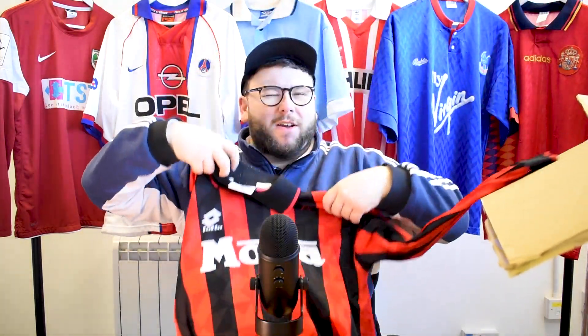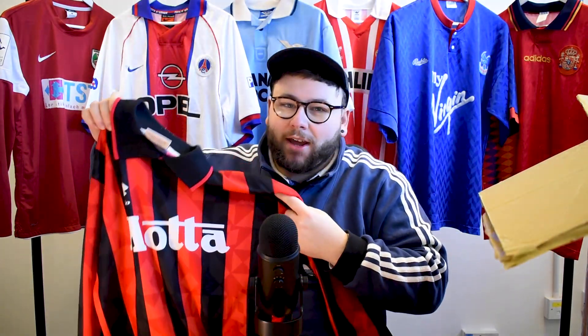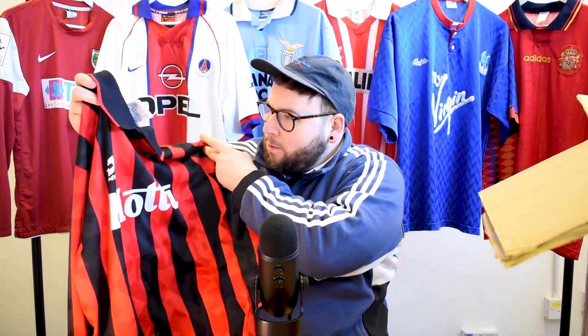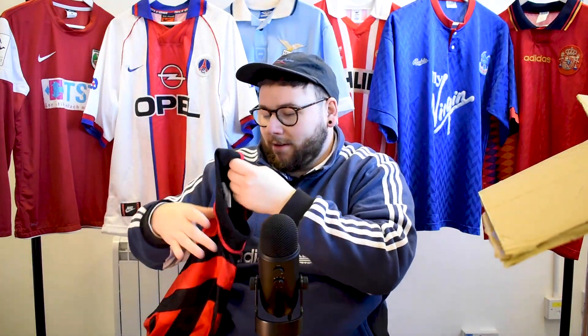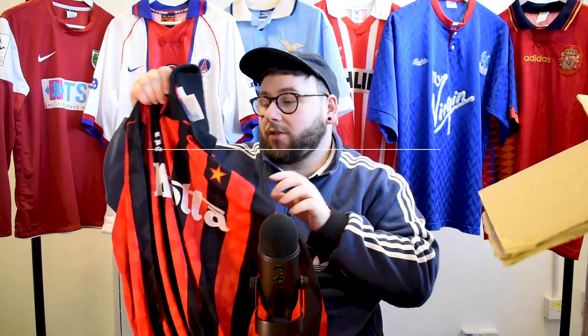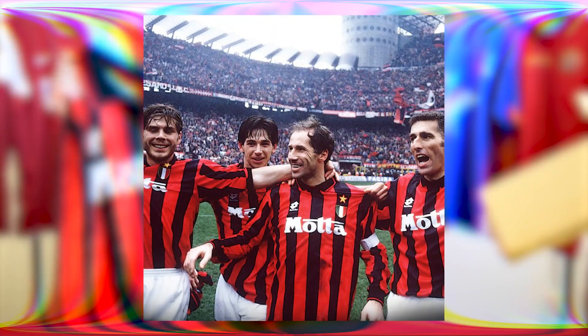Next up is — it's red and white, it's red and black. It's Lotto. That can only mean one thing: AC Milan. That is nice. Look at that. I'm not sure what year this is from — I'll put it up on the screen. But this is just a classic lovely Lotto AC Milan shirt.